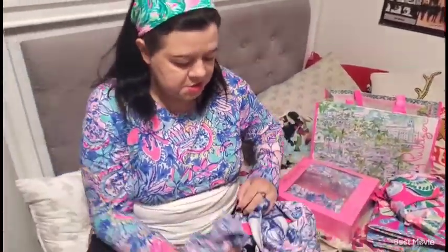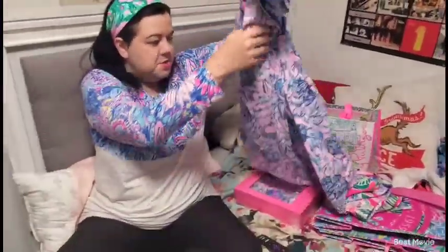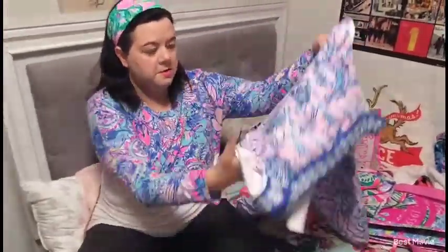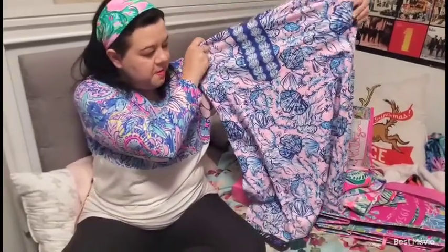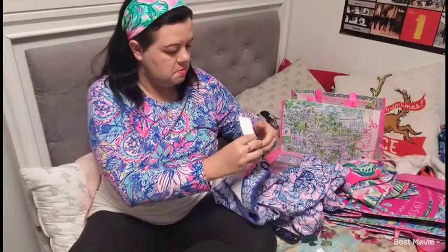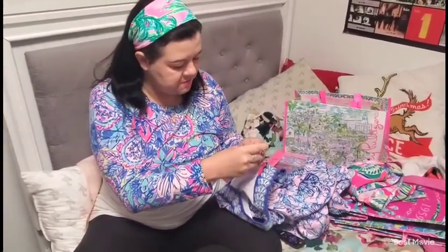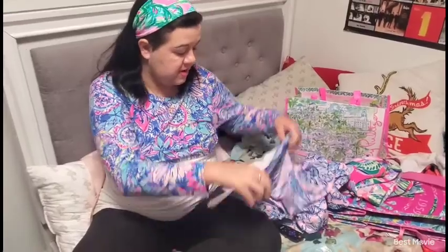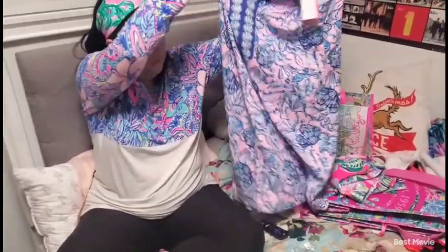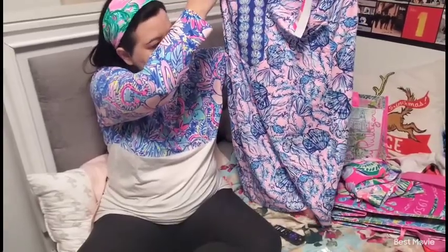And I got a shift dress because I hadn't had one. This shift dress is stretchy — this particular one doesn't have a zipper, but some do. This one is the Santa Anita shift dress in Little Jelly, so it has jellyfish on it going down the front and pretty much on the whole dress.